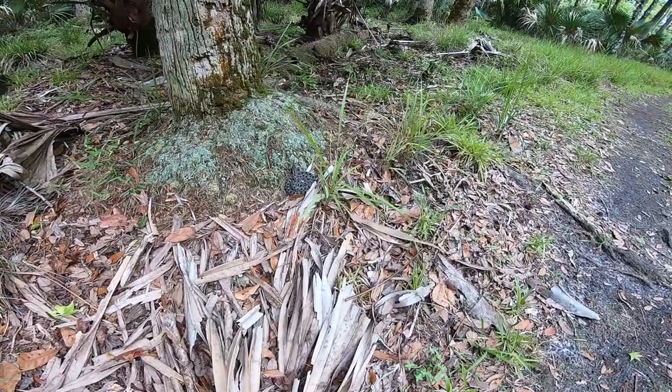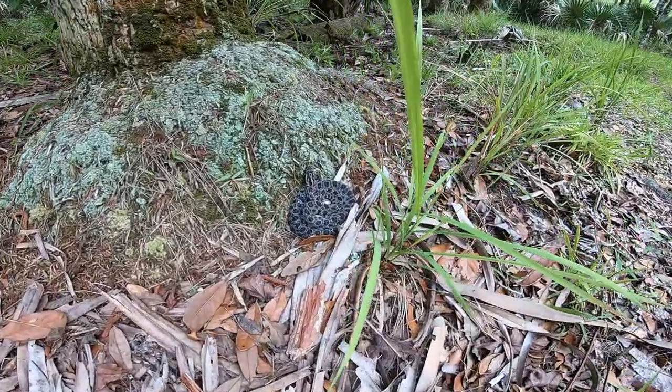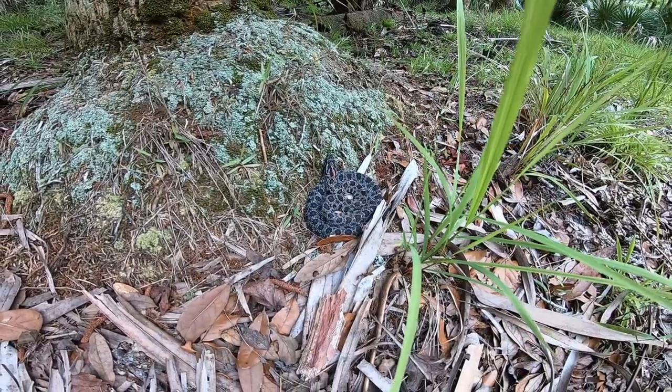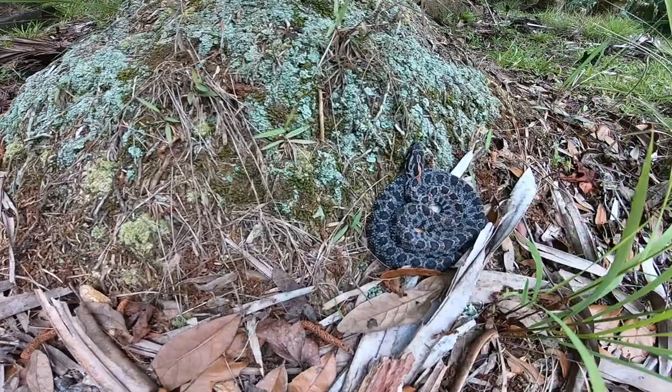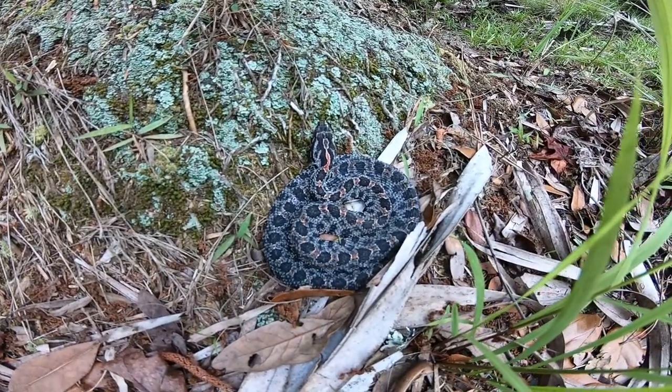All right, we've just seen our first pygmy rattlesnake sitting right up there next to this tree. And you want to talk about a pretty guy — that is a pretty snake.